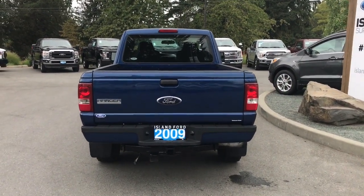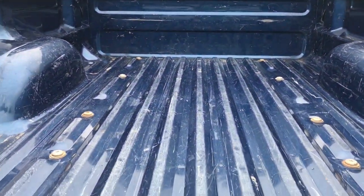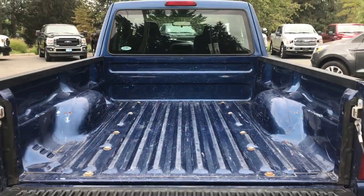When you're ready to open up the tailgate, simply pull the latch — and inside it's nice and clean. This is a six and a half foot box and it's got tie downs in all four corners.